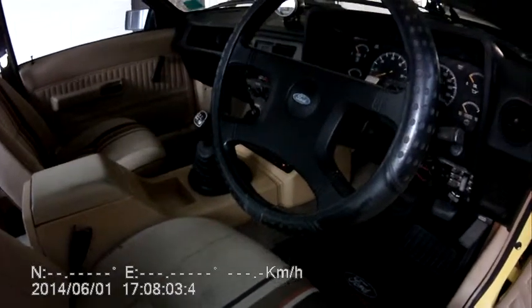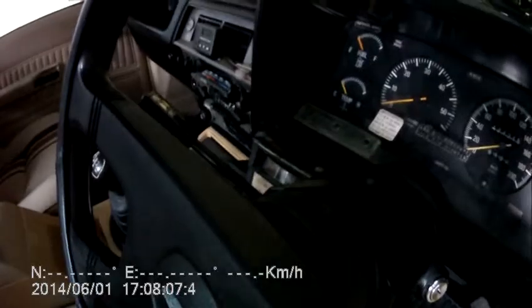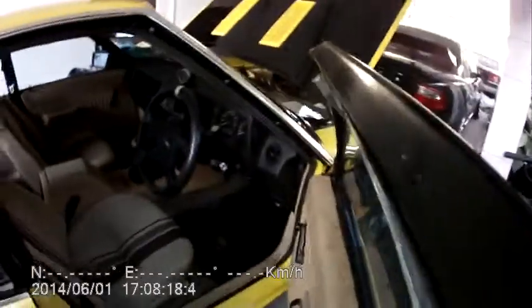The previous owner had a trailer kit fitted, so it's got air shocks on the back. All the interior is all original — everything's there. Just go through the engine now.